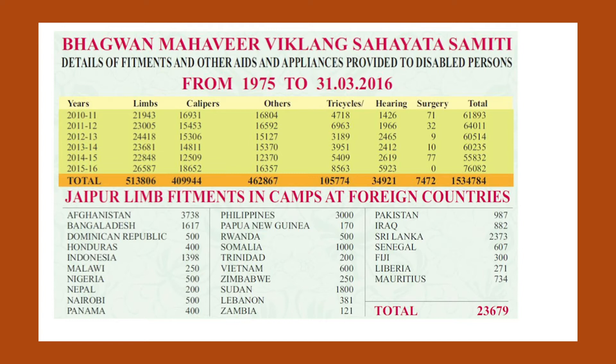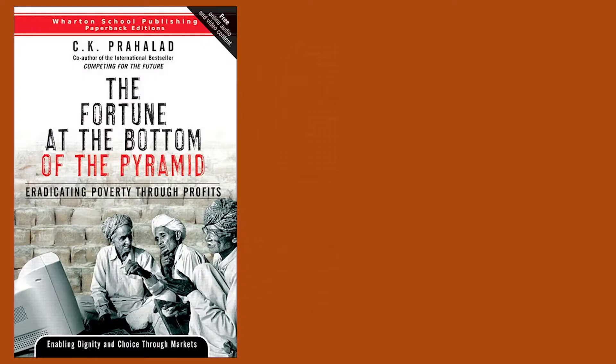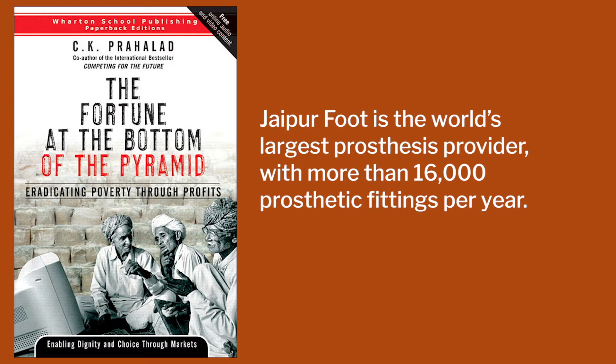You can see how many countries the Jaipur Foot has gone to. The LIMS itself has gone to more than 5,13,000 people and 23,000 people across the world have set up offices — in 2016 figures. Professors like CK Prahlad showcase this whole innovation as one of the best innovations for the bottom of the pyramid. His book is called The Fortune at the Bottom of the Pyramid. Every year 16,000 prosthetic fittings are put in — a huge number to work on and take forward.